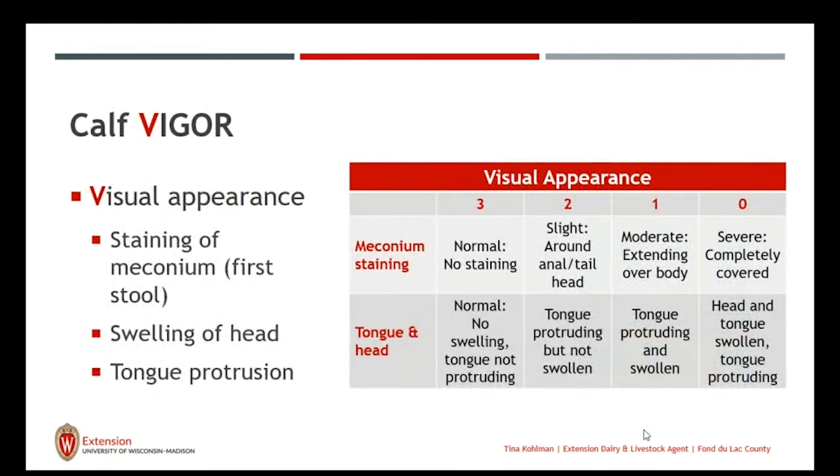First, we look at visual appearance on a score of 0 to 3 — 3 being normal, 0 being severe — looking at staining of the meconium, which is the first stool. We don't want to see any staining of the meconium. If we do see staining, whether it's slight around the tail or rectum or completely over the body, that means the calf has not had enough oxygen coming through the birth canal. Part of that respiratory acidosis causes the colon and rectum to contract and push that meconium out.